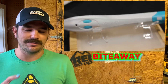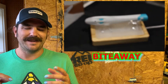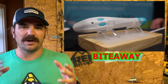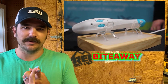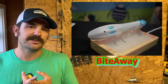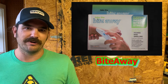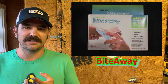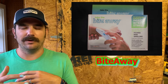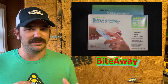Bite Away is for when Tickless doesn't work and you do get bit. It uses local thermal therapy to basically heat up the area where you got bit and where you're itching. The heat stops the histamine receptors from releasing and also stops triggering the itch nerve, so you don't feel the itch. The antihistamines go away, the swelling goes down, and it's a way to help instead of just using something like Benadryl rub.